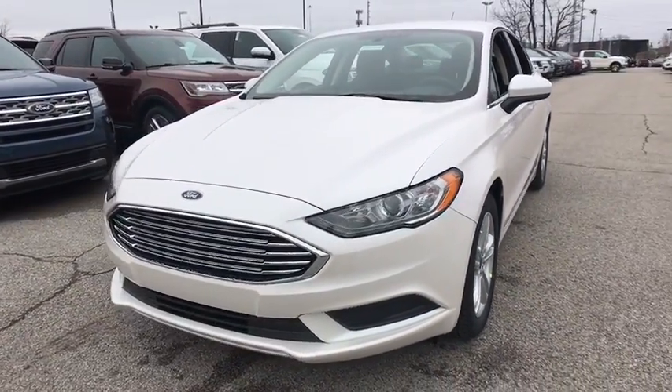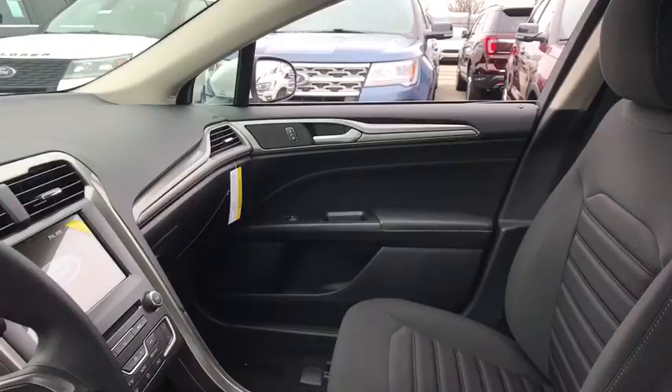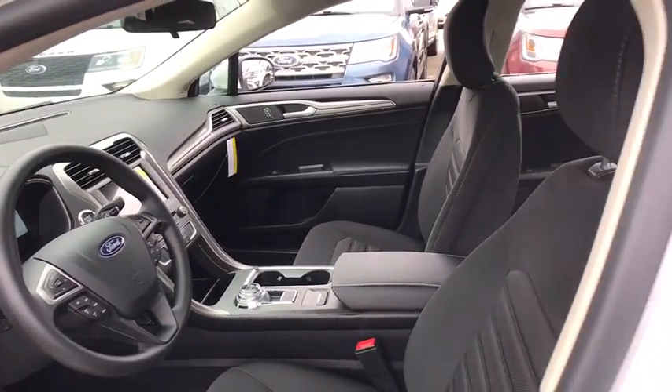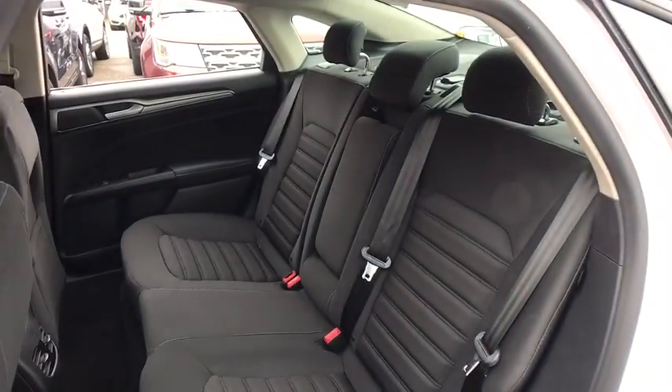Power passenger seat, traction control, dual airbags, alloy wheels, power steering, four-wheel disc brakes, electronic stability control, compass, CD player.